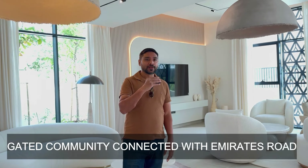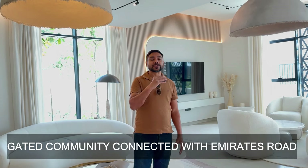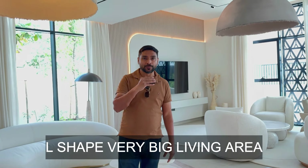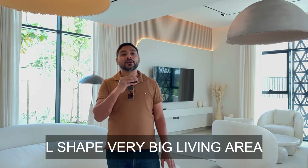This is a five bedroom villa at Haiyan. This is a community which is next to Emirates Road, very well connected, and it has got a crystal lagoon as well. This property is in Sharjah.